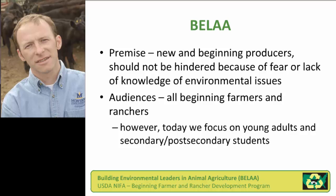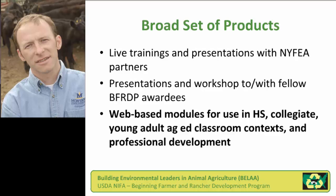The project addressed all sorts of beginning farmers and ranchers, but today's focus is on what we wanted to provide to young adults and those secondary and post-secondary students in agricultural teacher education, high school agricultural ed classes, as well as ag-econ, animal science, or environmental science at colleges and universities.